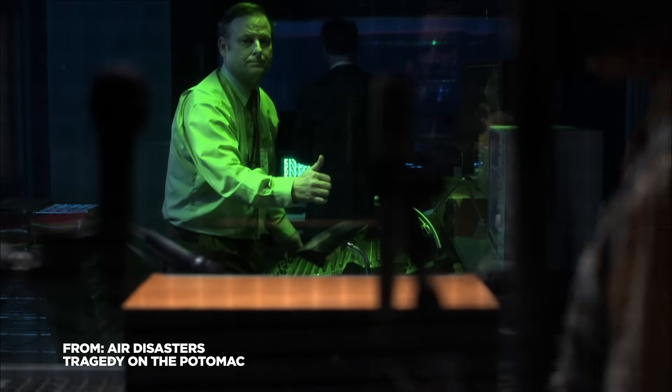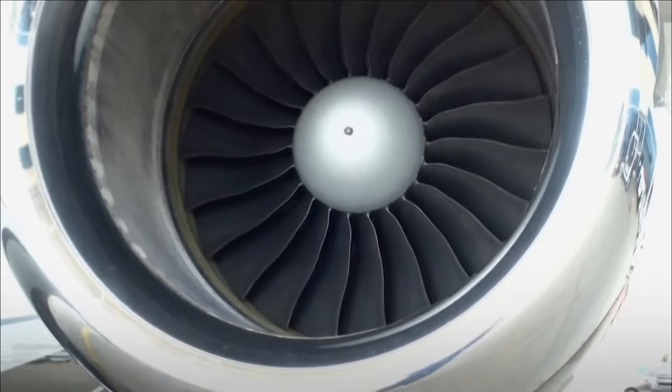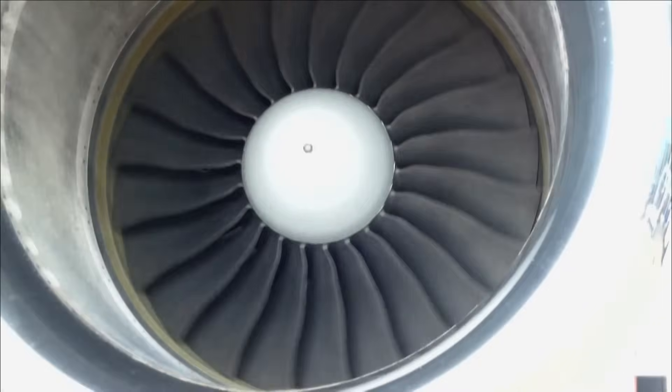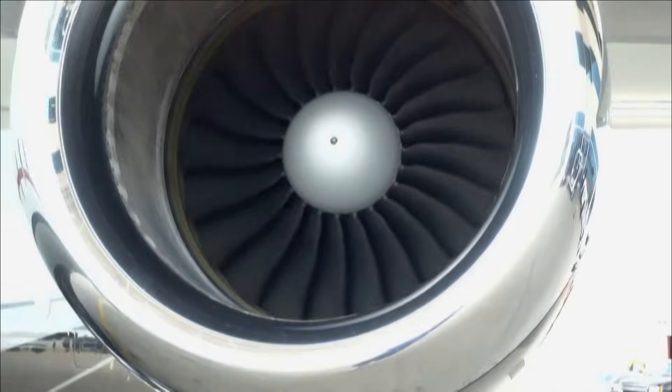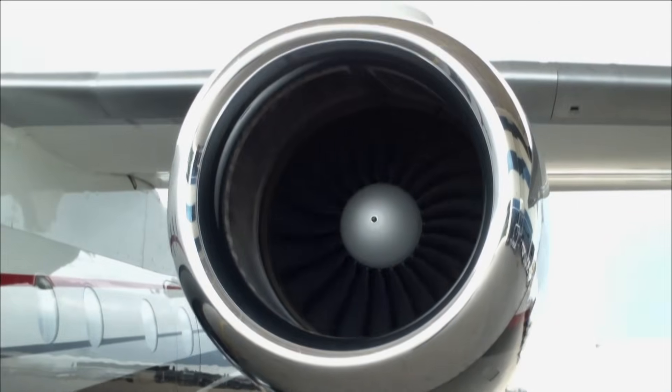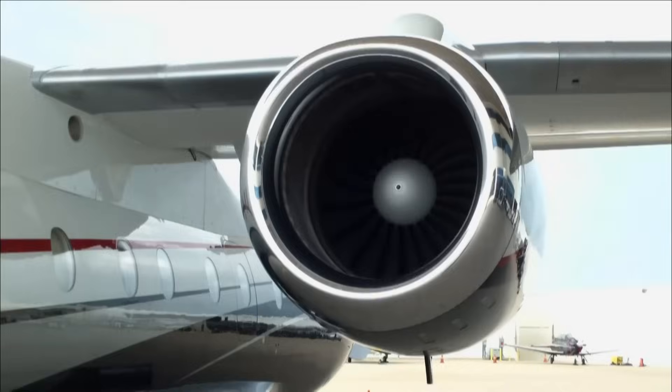With little data from the FDR, NTSB investigator John McAdil comes up with an unusual way to analyze the power coming from Flight 90's engines — by analyzing the sound they made. Jet engines contain turbines that make different sounds depending on how quickly they're spinning. When the engine needs more power, the turbine spins faster and the frequency of the sound changes.